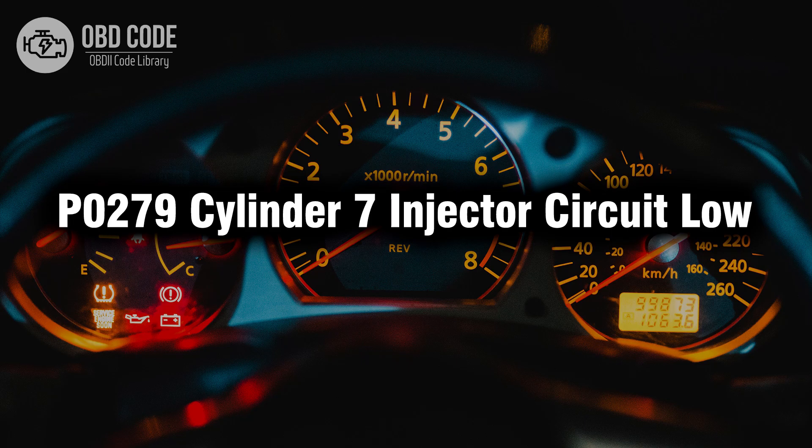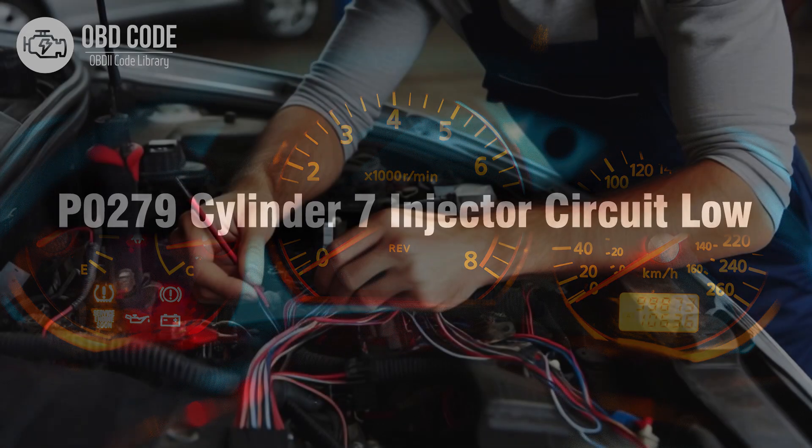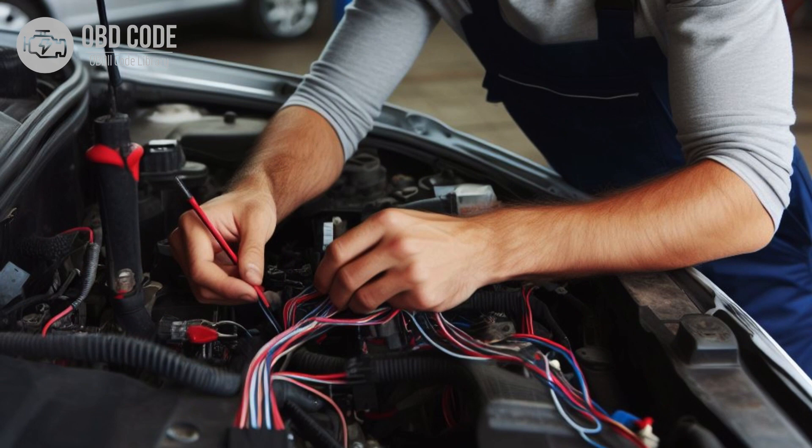Welcome. In this video we will talk about code P0279, its symptoms, causes and possible solutions. The P0279 trouble code is associated with Cylinder 7 injector circuit low, indicating a low voltage condition in the circuit for the fuel injector in Cylinder 7.